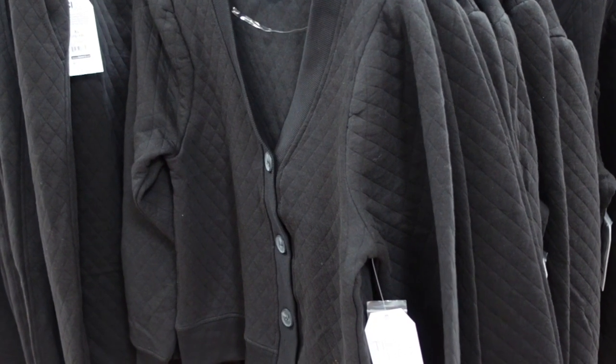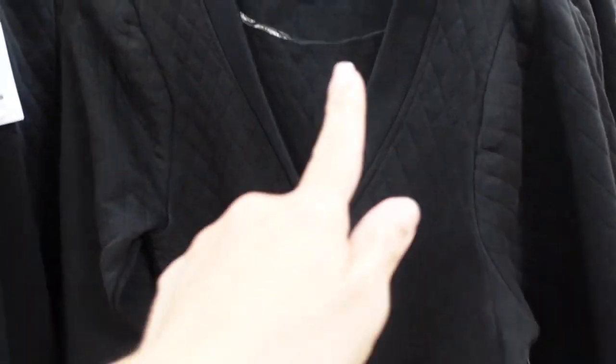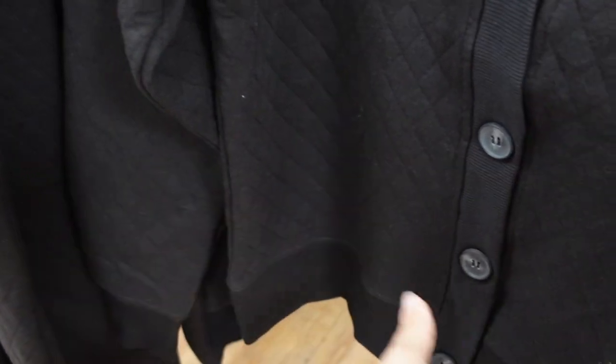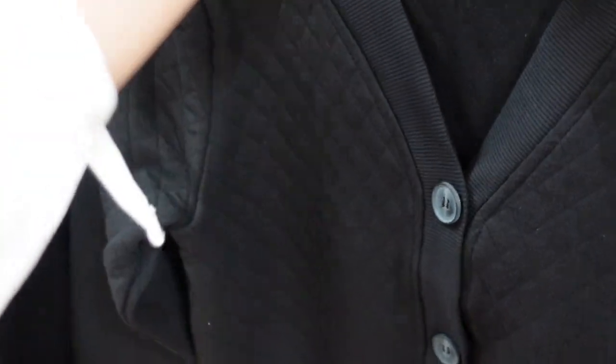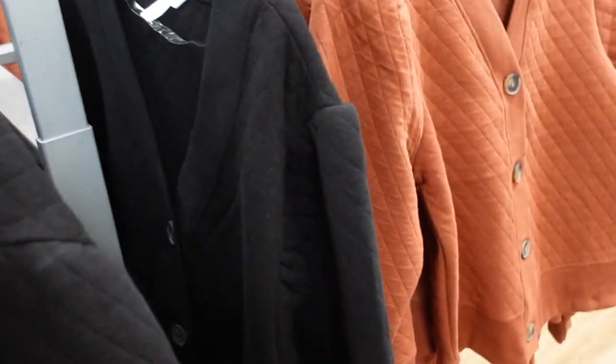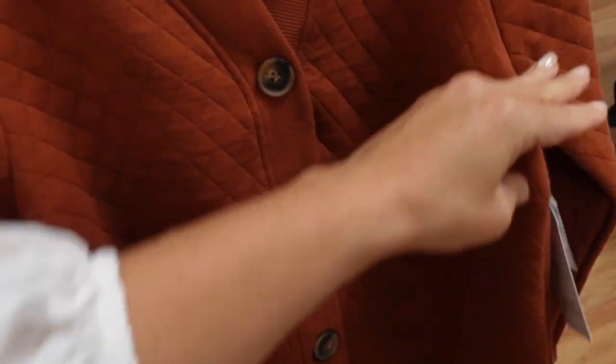First thing I'm seeing are these sweatshirts from Time and True. They have that rib detailing around the neckline, shoulder detail with some gathering, ribbing on the wrist, also at the bottom, bigger buttons, and that same boxy fit through the back. It comes in black and also brown, and they are $26.98.